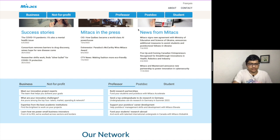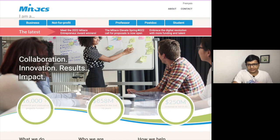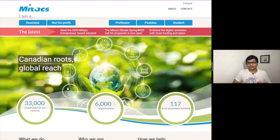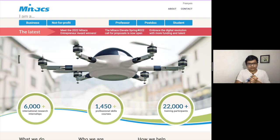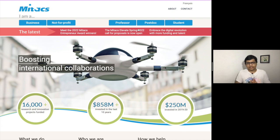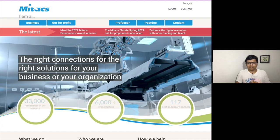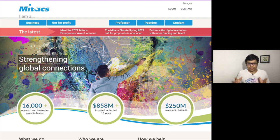The last one is the MITACS Global Link research internship. I have already made three videos regarding this internship, and since I was part of this particular program, I covered it in very detail. You can check those videos on my channel if you want to know more about this internship.